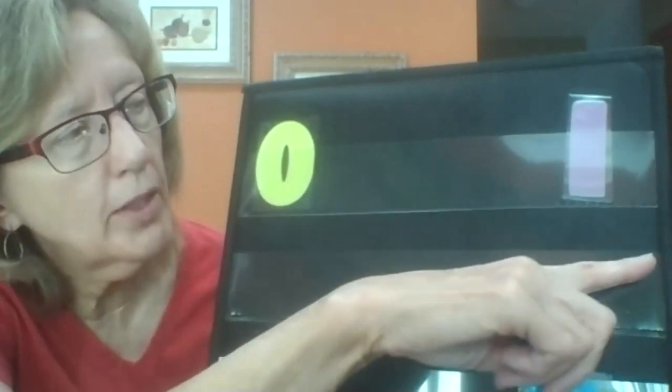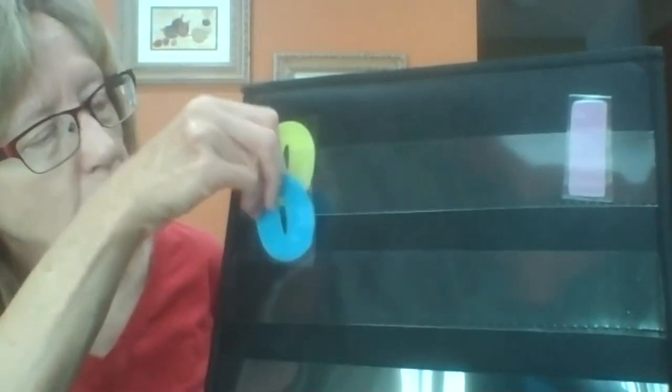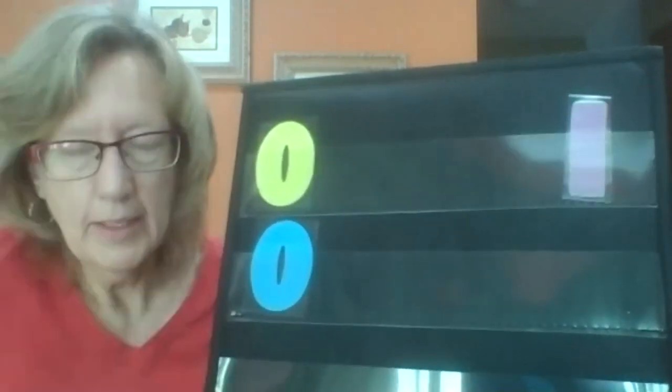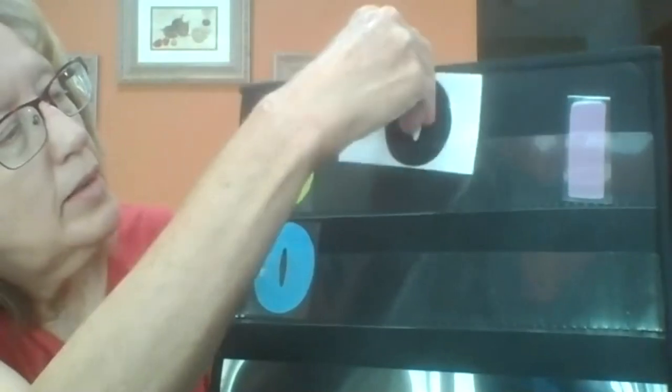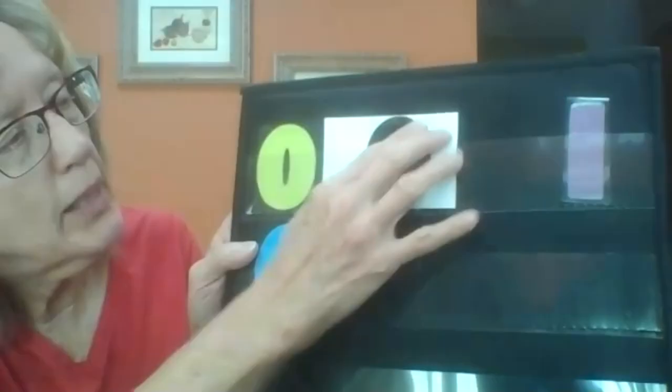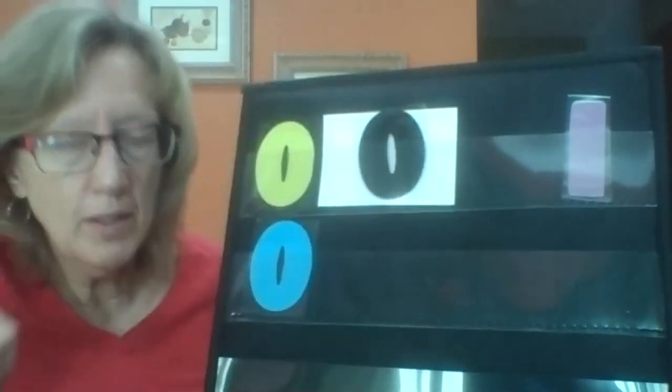Do you know what this is? A zero! And where should it go — under the zero column or under the ones? You're right, it should go with the zeros. This next one is also a zero, but it might be hard to see because my background is black. Let me move it so you can see the zero.